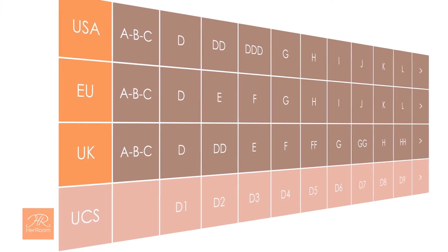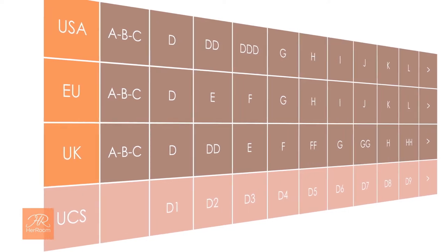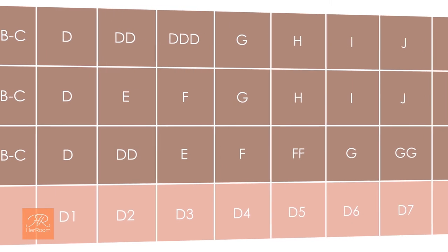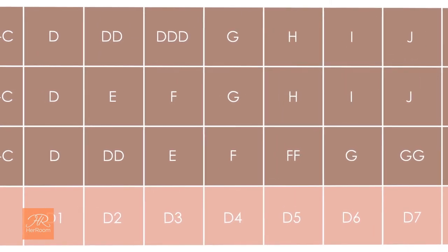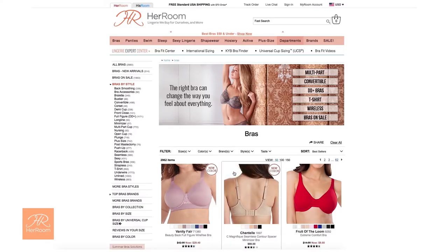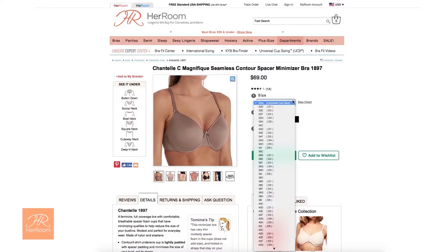Since cup size letters start changing after a D cup, I just continued with the D but adding a number for each size increase — so D2, D3, D4, and so on. When you come to HerRoom, all our bra size drop-downs have a universal cup size, or UCS for short, equivalent.